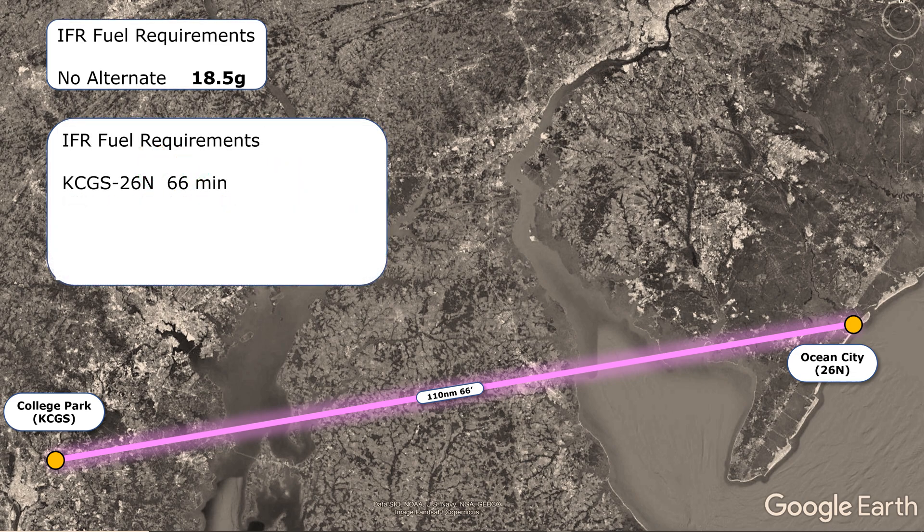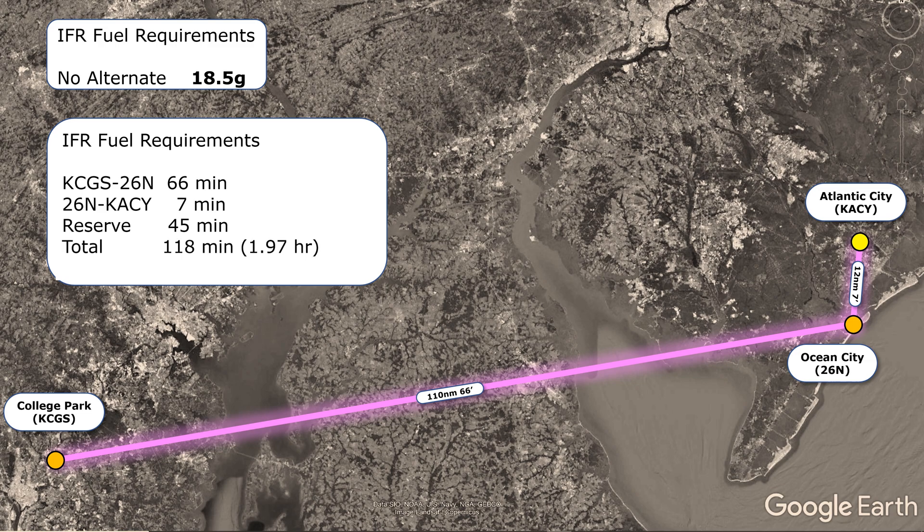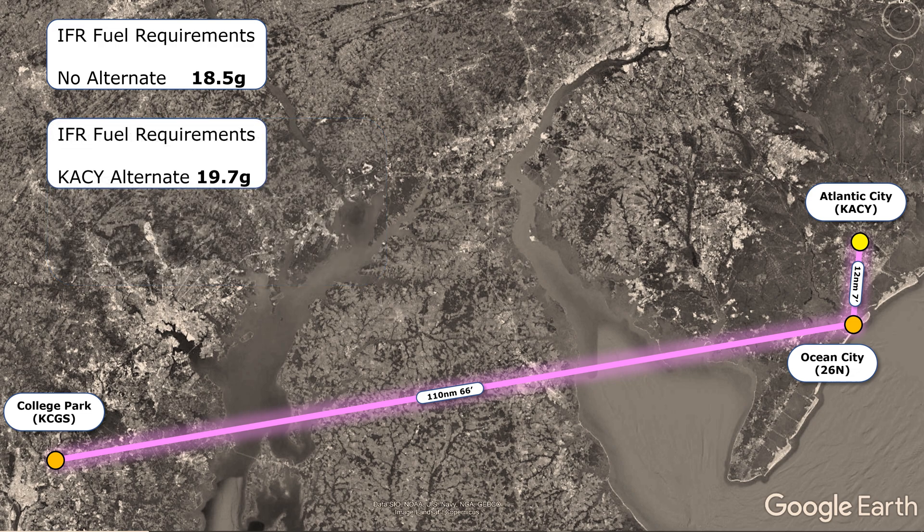So where to divert to as an alternate? Remember, we won't be held to going to this airport in flight, but because our alternate factors into our fuel requirements, it can affect our planning. Let's first choose Atlantic City — a big Class C airport with a lot of different instrument approaches, and very close to Ocean City at only 12 miles or 7 minutes in our Cessna. Adding those 7 minutes to our total gets us 118 minutes, or 1.97 hours — 19.7 gallons at our burn rate. Compared to no alternate, we'll now be carrying just over 1 additional gallon.